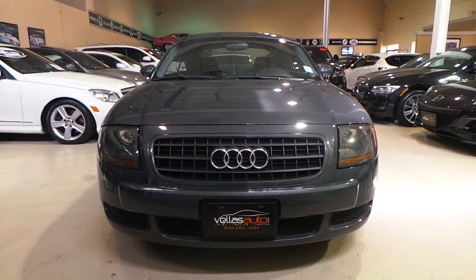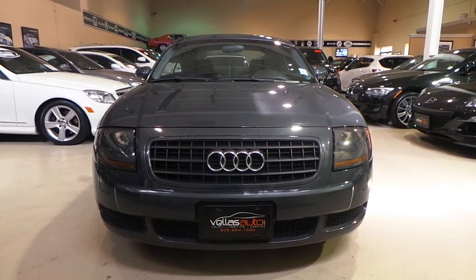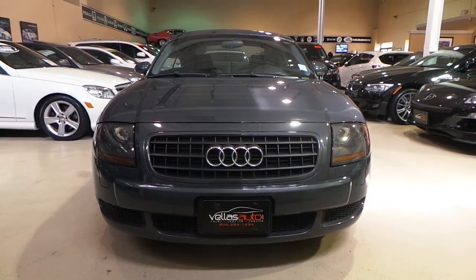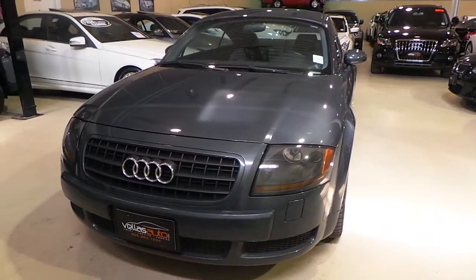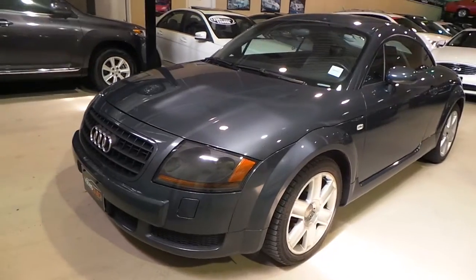Hi Ron, this is Greg from Velas Auto. I thought I'd make you a quick video of the car that you're interested in. This is the 2004 Audi TT Front Wheel Drive Turbo Engine. Just wanted to give you an idea of the condition of the vehicle, so I thought what better way than to actually make you a quick video.